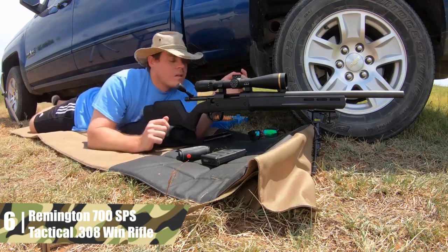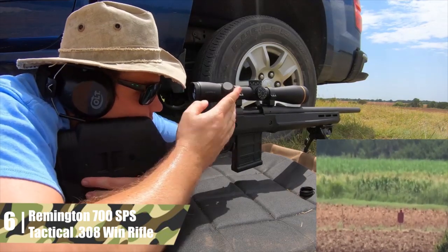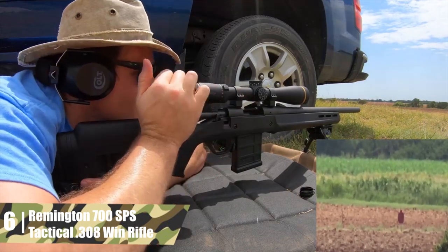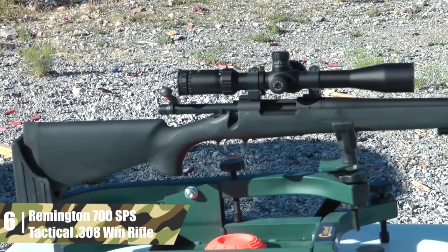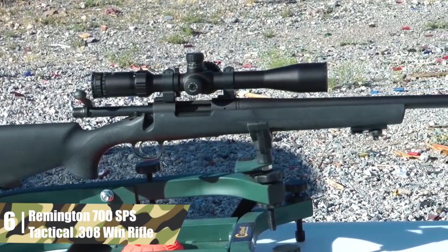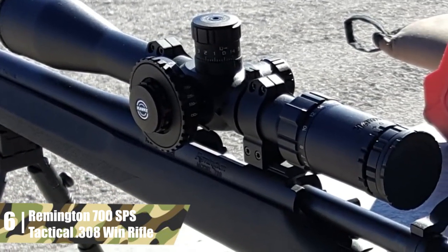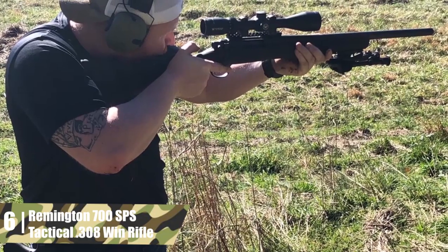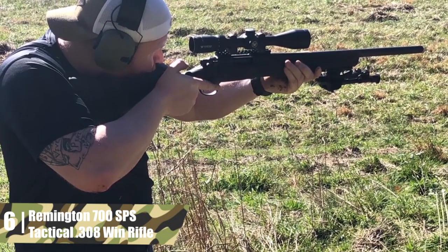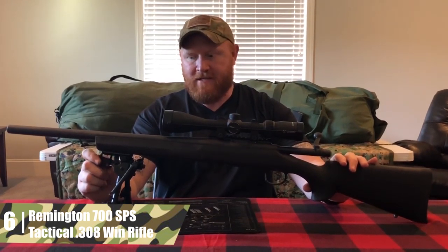Remington 700 SPS Tactical .308 Win Rifle. Remington Arms of Huntsville, Alabama was founded in 1816, making it the oldest firearms manufacturer in the USA. It has developed more cartridges than any company in the world, and today it is America's largest producer of rifles and shotguns. The company's success has been bolstered by various key military contracts, including those to use this rifle — the Remington 700 — as a NATO sniper rifle.